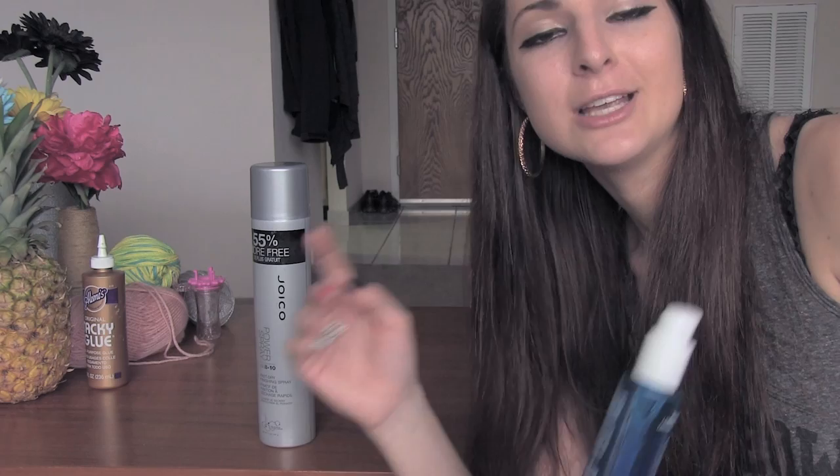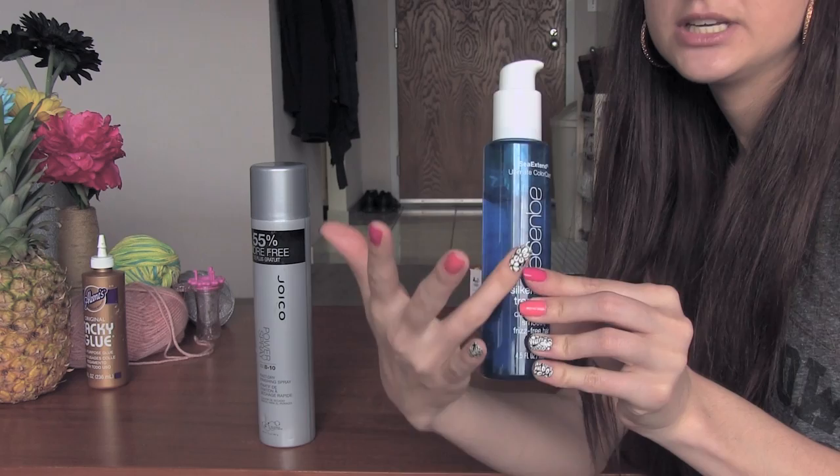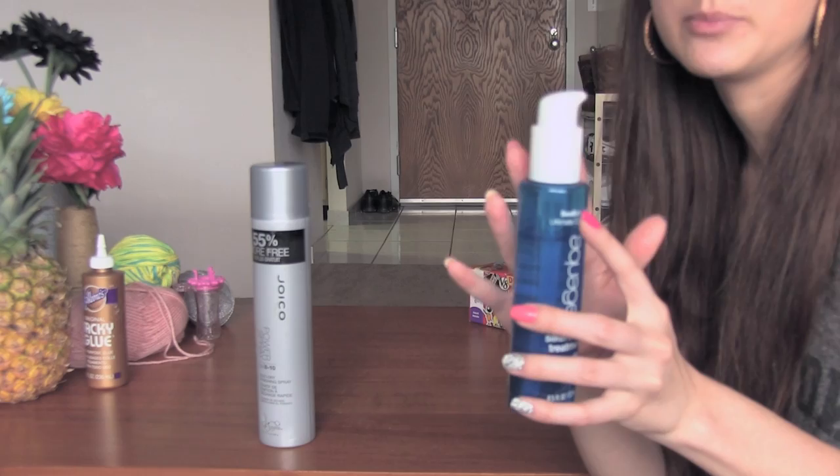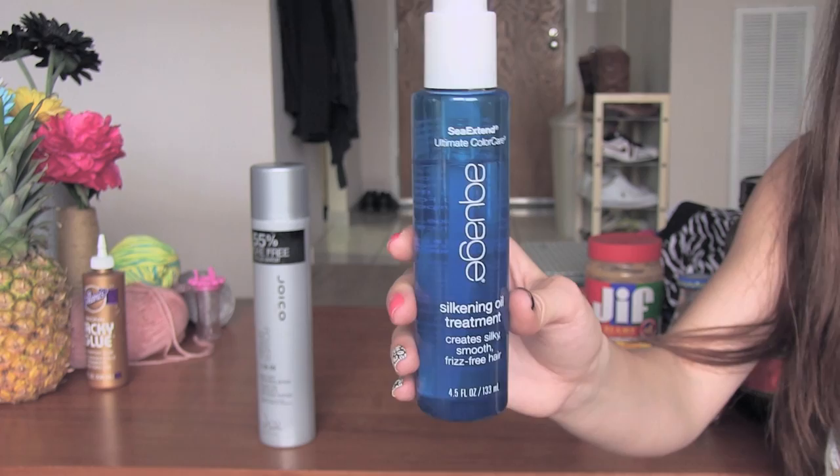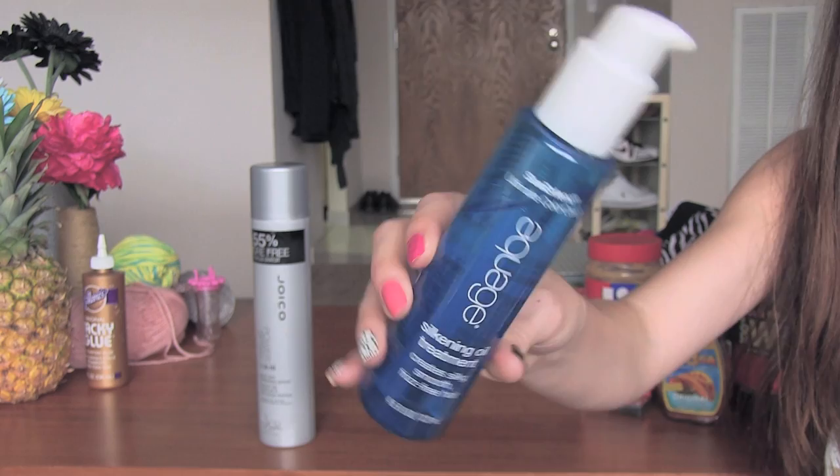Even if I don't straighten my hair, this helps it look a little bit better and just manages it a little bit more. As it says on the bottle, it really does make your hair feel more smooth and it has a really nice smell. I got this at a local salon called Ethan Monroe in Tulsa, Oklahoma, so I don't know where you guys can get this, but you can probably just look it up online.